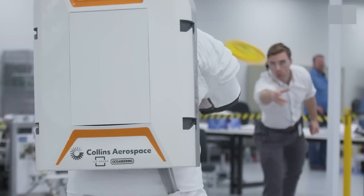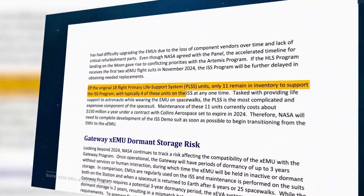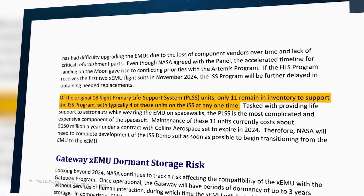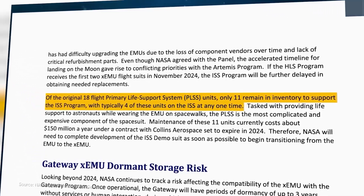The Office of Inspector General observed that out of the 18 original primary life-support system units, only 11 are still available in NASA's inventory to assist the ISS program. Also, only 4 of those 11 units were immediately usable for astronauts at the ISS.